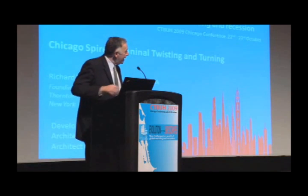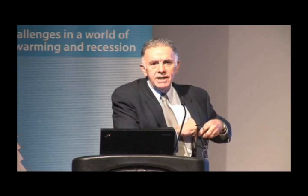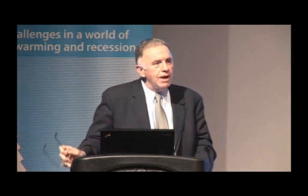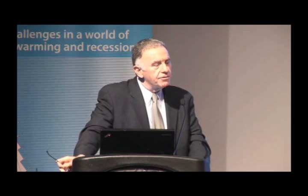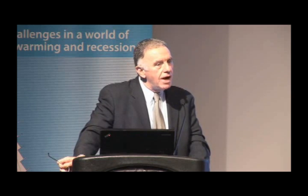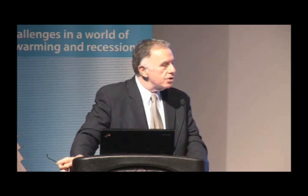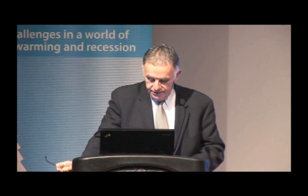I'm delighted to be here to talk about the Spire. I was asked to talk about the technical things learned from the structural design of the Spire. It was a real pleasure working on this project. I want to recognize working with the developer, Garrett Kelleher from Shelbourne, and the architect and engineer Santiago Calatrava, and coordinating here in Chicago with the architect of record, Perkins and Will. We had the pleasure of being the structural engineer of record.